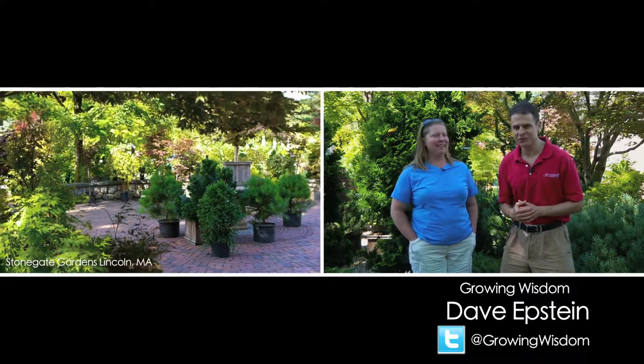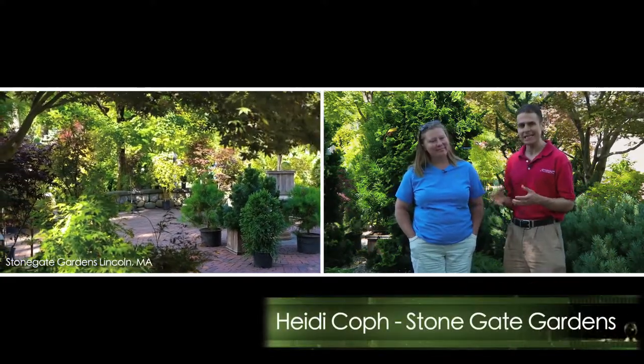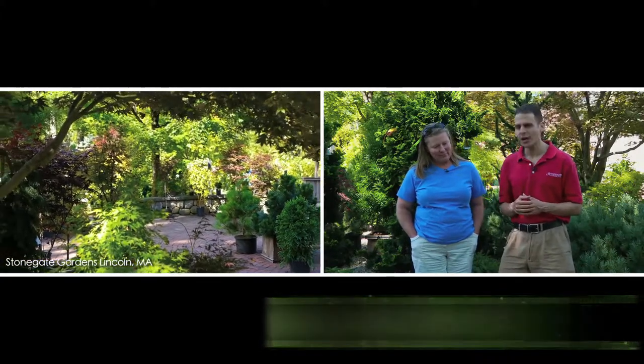Hi, I'm Dave Epstein and welcome to this edition of Growing Wisdom. I'm here today with Heidi Cope and we're at Stonegate Gardens in Lincoln, and Heidi and I are going to be discussing conifers today.